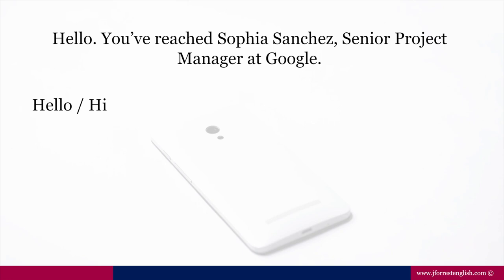Notice I started with 'Hello.' You can of course start with 'Hi,' but we are definitely not going to start with 'Hey' — that is too informal for this situation. Both 'Hello' and 'Hi' are acceptable. Keep in mind, 'Hello' is slightly more professional, while 'Hi' is slightly more friendly and welcoming. So the choice is yours depending on what tone you want to convey, but both are professional.